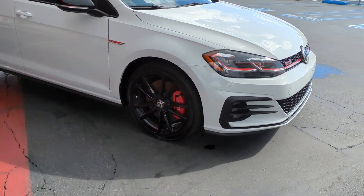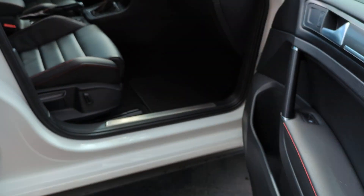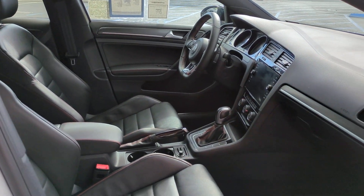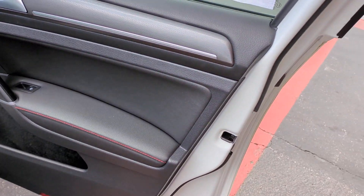Lean in for a look at this Volkswagen Golf GTI — the sensible hatchback with a motorsport soul. Its impeccable build quality and exhilarating performance make this family-friendly compact wildly fun to drive.